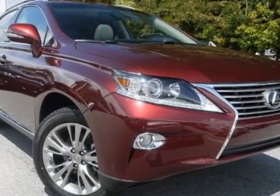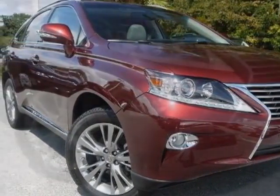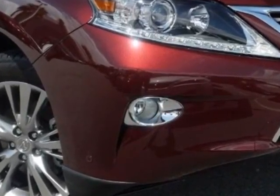Take a look at this new 2013 Lexus RX 350. For your protection, this vehicle has a full factory warranty.